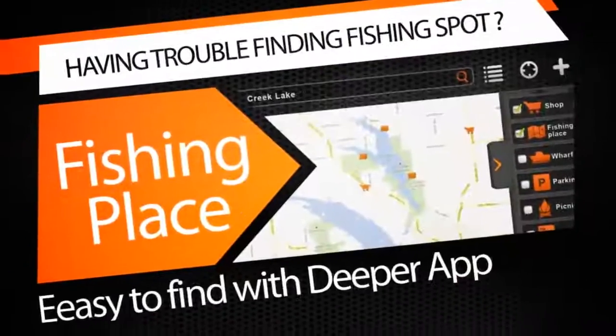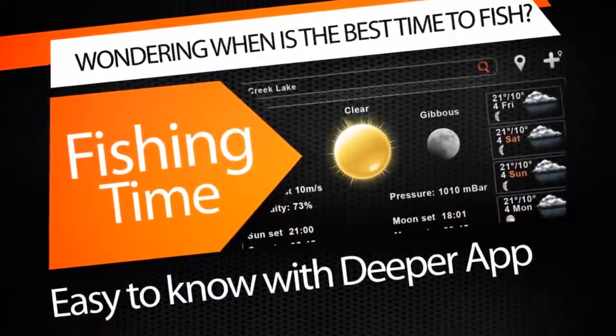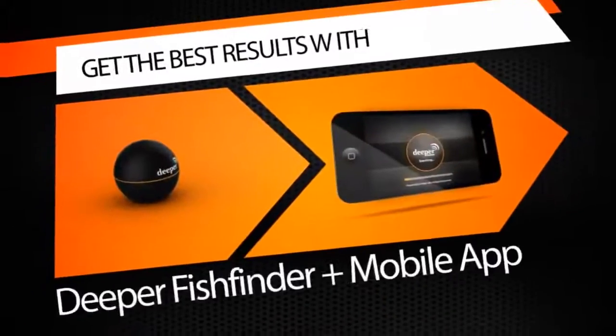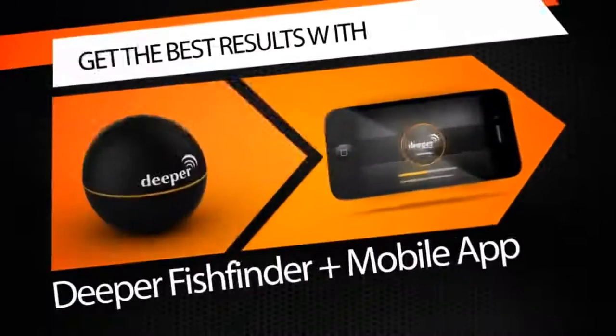Love to fish but never know the best places to do it? Always ready for angling but don't know the best times? Want to share your success stories and show off those big catches? Use the Smart Fish Finder for smartphones and tablets, supporting Android and iOS operating systems.